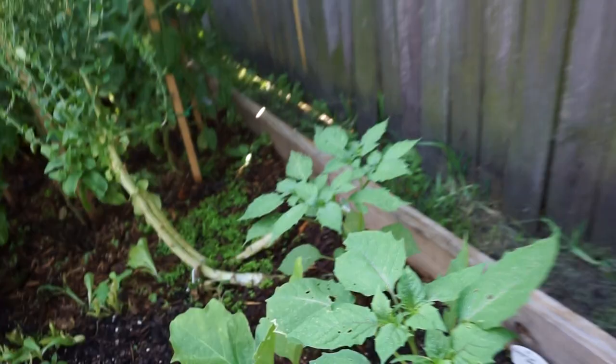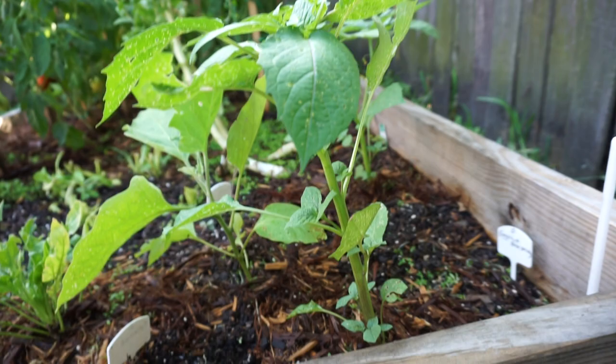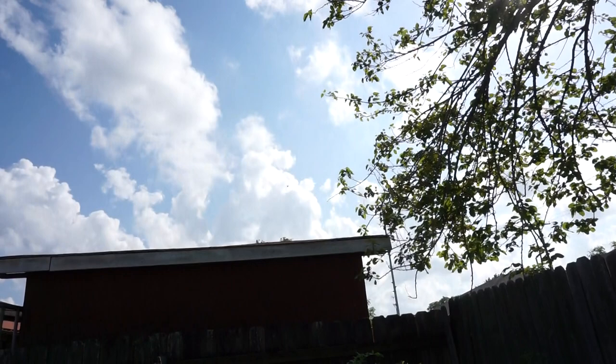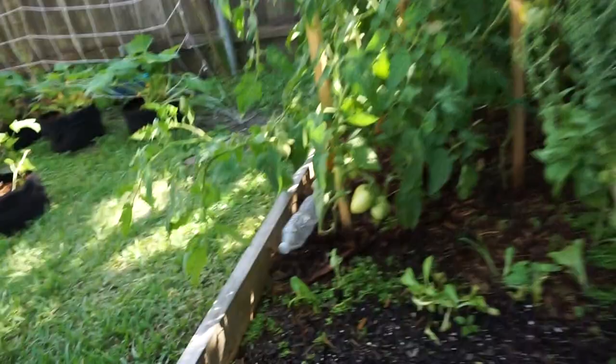This is my eggplant that I planted from seed. Over there I have some more that I bought as transplants. The water bottles you see — the one I'm crunching on is for the ants because I had a huge ant problem. I don't have it anymore, so that worked. It's water with borax in it.